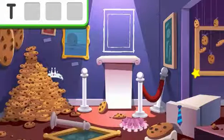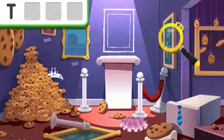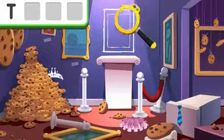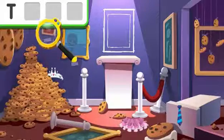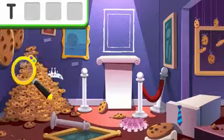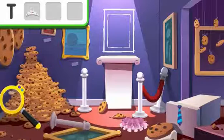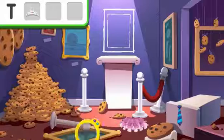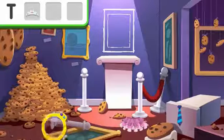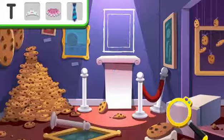The letter T. Maybe there are more clues hiding here that start with the same letter. Move Detective Elmo's clue finder around the room. Keep looking for more clues that begin with the letter T. We found all the clues that begin with the letter T.